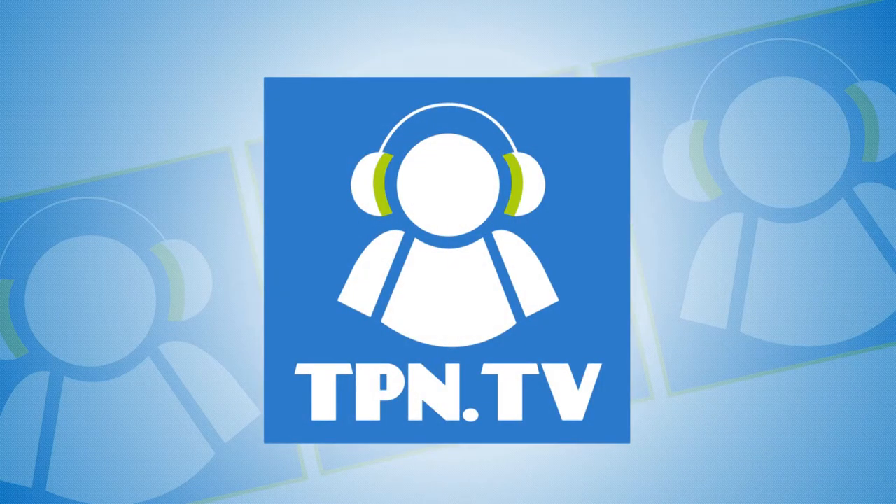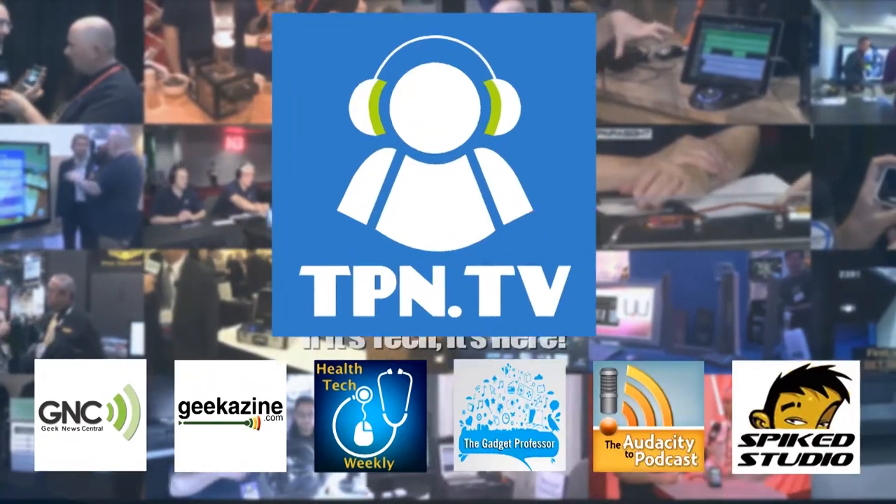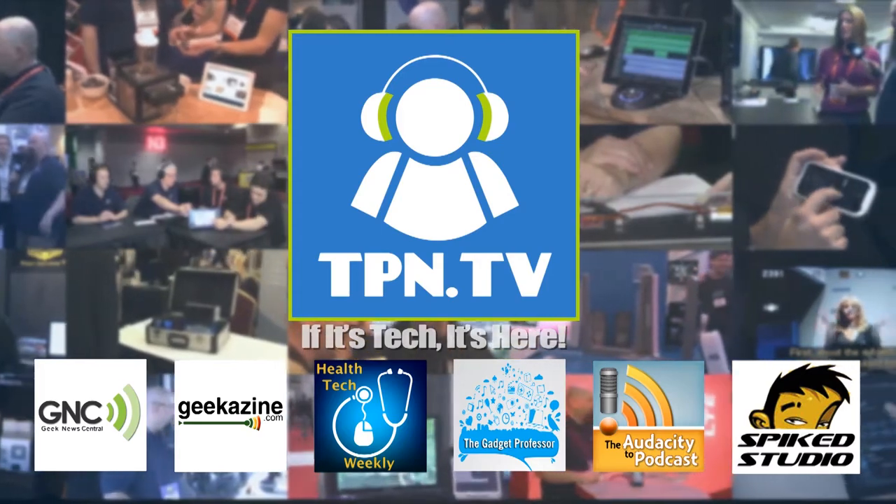This is the Tech Podcast Network. If it's tech, it's here. I'm going to show you what Canon is doing in the digital SLR line that I think you'll love for video. You're watching CES 2014 coverage of the Tech Podcast Network.